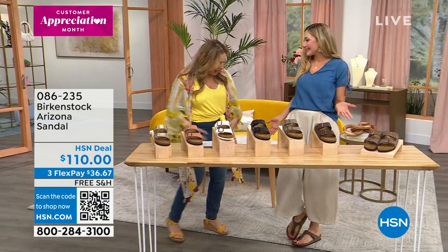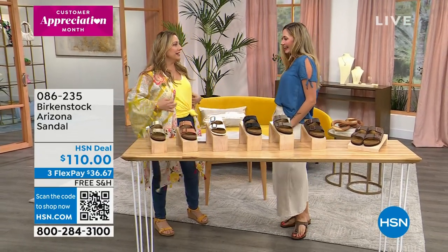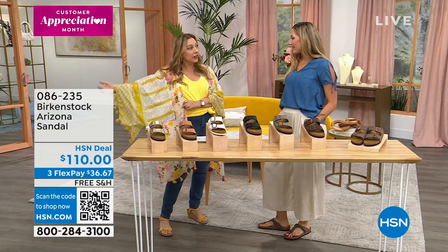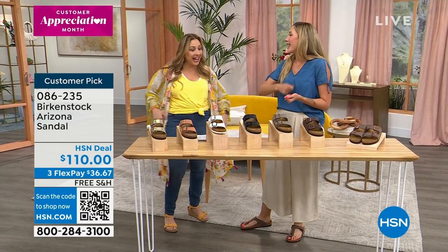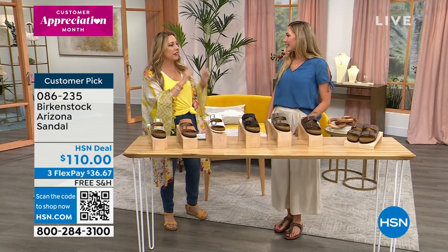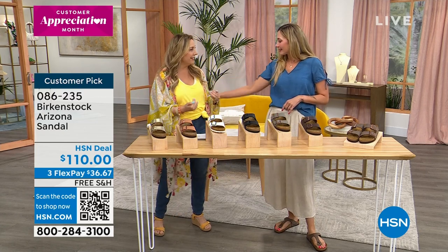Amy's wearing a very Birkenstock-y boho outfit from Arata, a branded HSN line that's only on the web. She says it's like boho Birkenstock — very flowy and stylish. The host mentions seeing it on Instagram ads and loves the brand pairing.